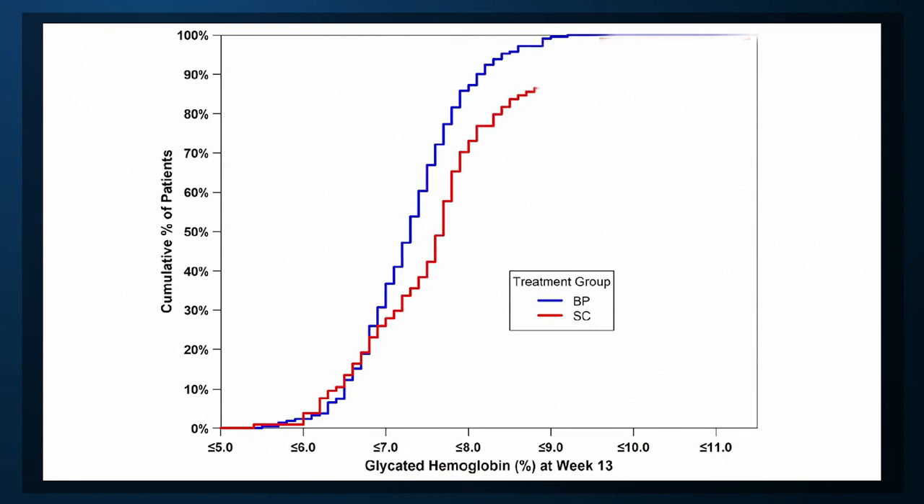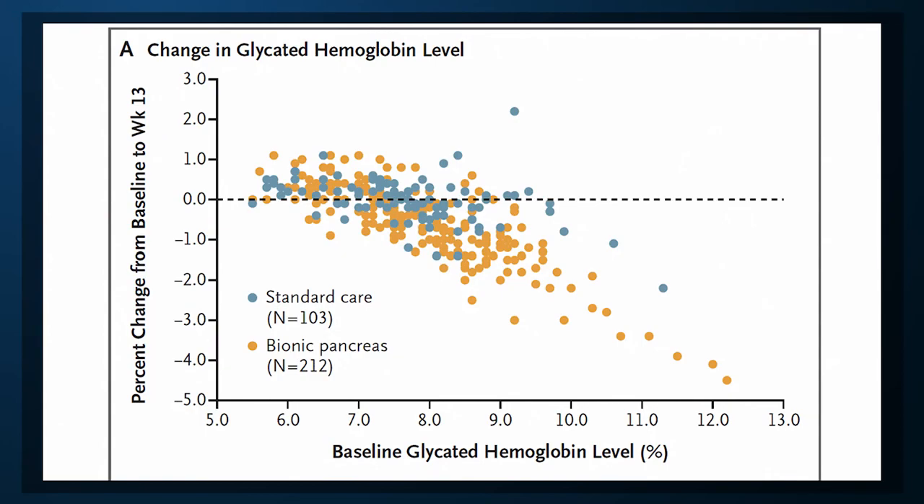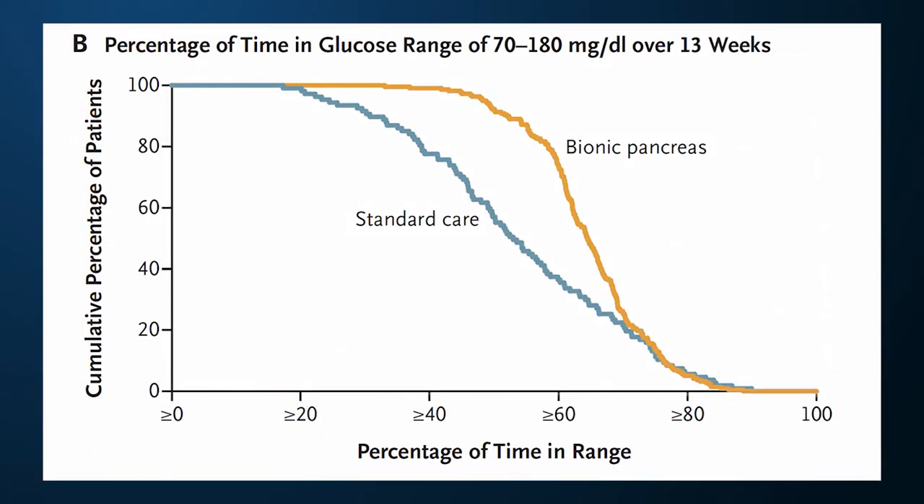By the end of the study, the A1c was significantly improved in the bionic pancreas group with a mean of 7.3% versus 7.7% in the usual care group. This effect was most pronounced in those with higher A1c's at baseline, as you can see here. People randomized to the bionic pancreas also spent more time in the target glucose range of 70 to 180 mg per deciliter. All in all, the technology that makes it easy to manage your blood sugar, well, made it easy to manage your blood sugar.